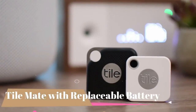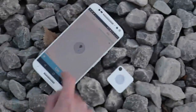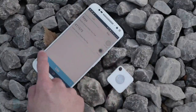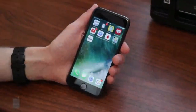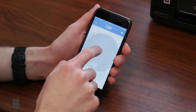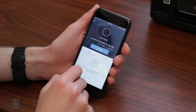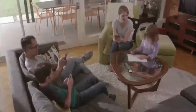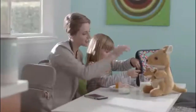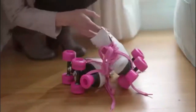Number three: Tile Mate with Replaceable Battery. Tile is creating a world where everyone can find everything that matters. Use your smartphone to make your Tile Mate ring when it's nearby but out of sight. Can't find your phone? Simply double-press the button on your Tile Mate to make your phone ring, even when it's on silent. Tile helps people locate the things that matter most. The global community spans over 230 countries and territories and helps people find more than 3 million items every day. Tile is a top seller in retail stores such as Best Buy and Target.